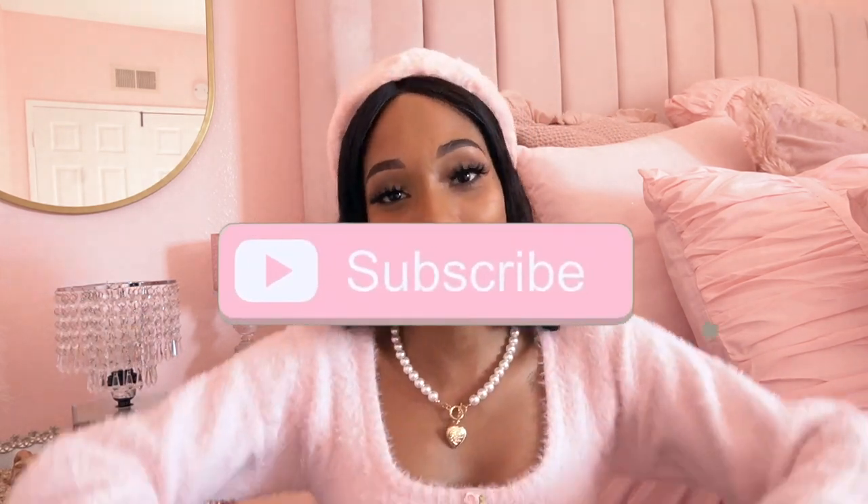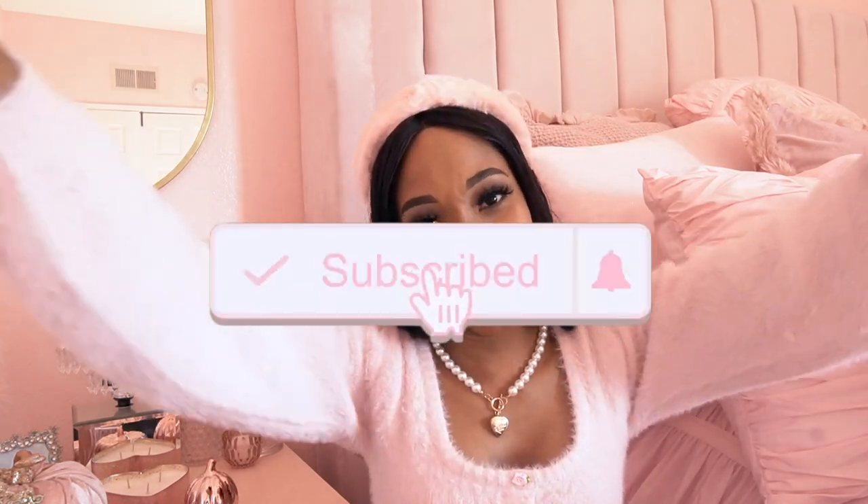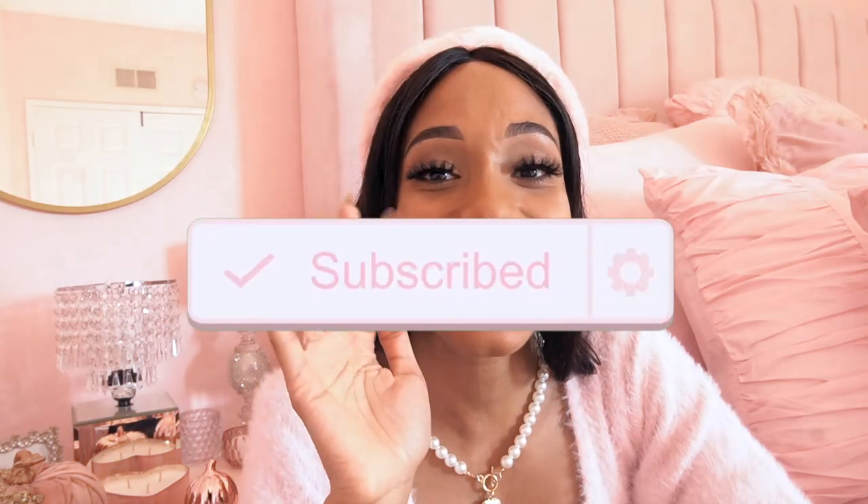And that's the end of the video! I hope you enjoyed this haul. Comment below and let me know which item was your favorite. Don't forget to like, share, comment, and subscribe, and I will see you loves in the next video — bye!